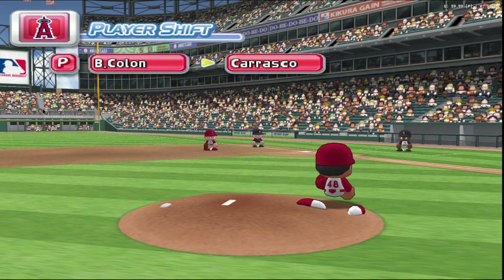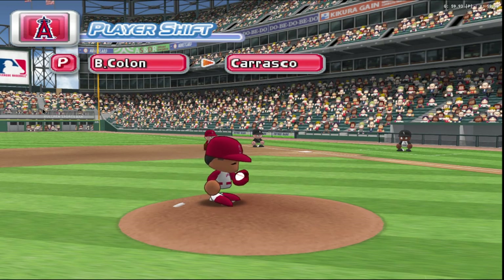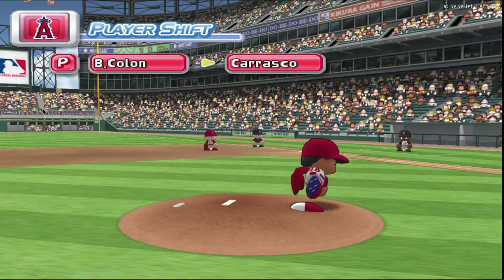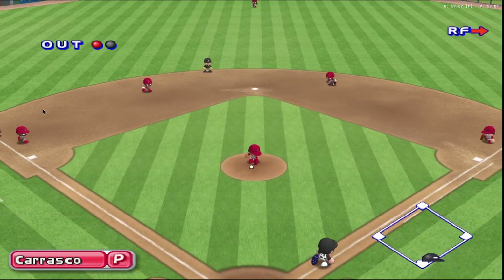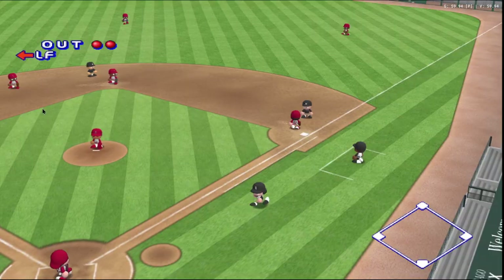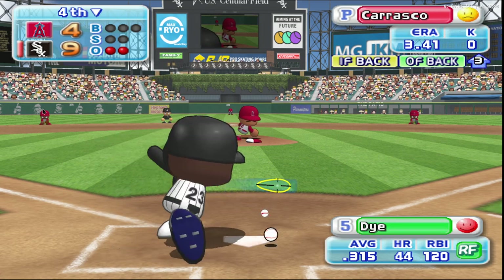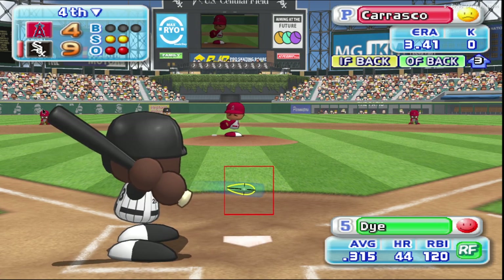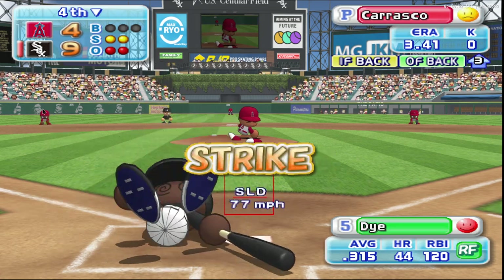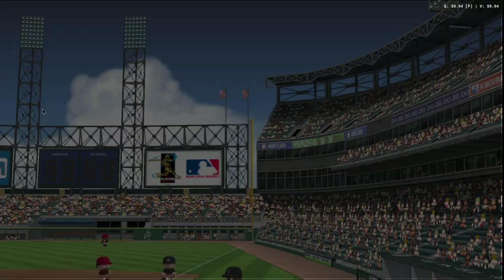Number 14. Time out. The Angels are putting in a new pitcher. Colon leaves the mound. Carrasco is the second pitcher for the team to take the mound in this game. Here we go for the first pitch. He belts one off the first pitch. Throwing to first. Out. Two away. Konieko is retired on the infield grounder. Jermaine Dye has had a double already in this game. It's a strike. That's a strike. Dye strikes out. Two runs, two hits, no errors.